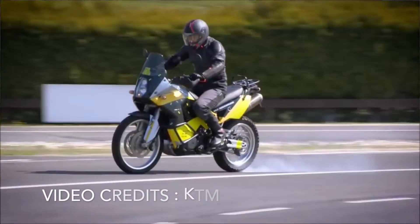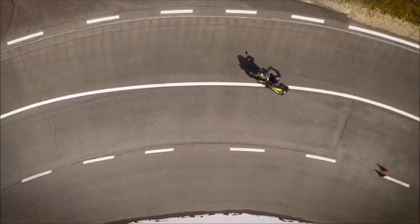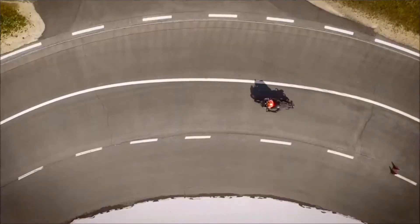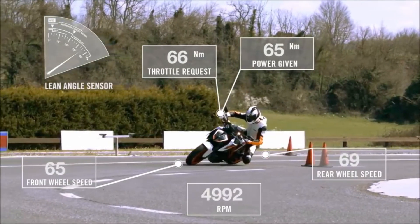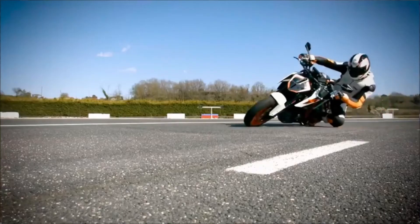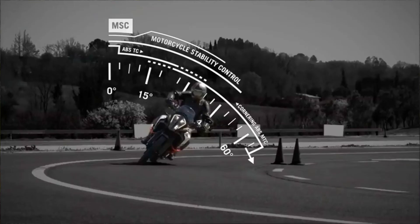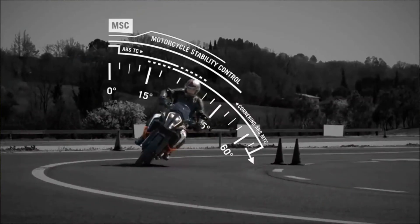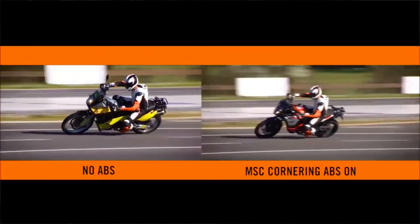The cornering ABS feature is basically for my travel. My travel mostly involves mountains and ghat roads, where there are many turnings. The regular ABS feature works in a straight line, but cornering ABS works through turns — that's the cornering ABS feature.